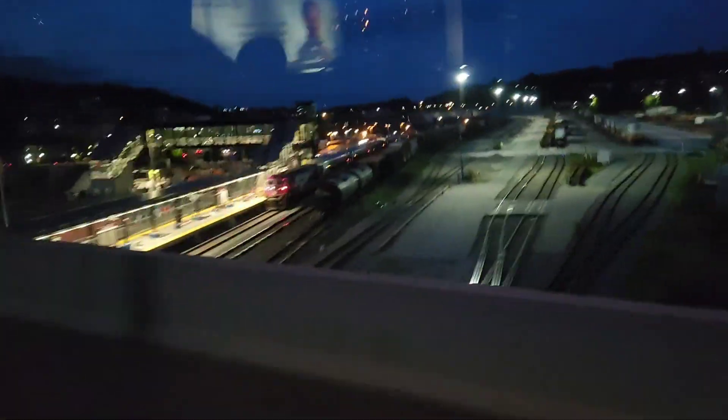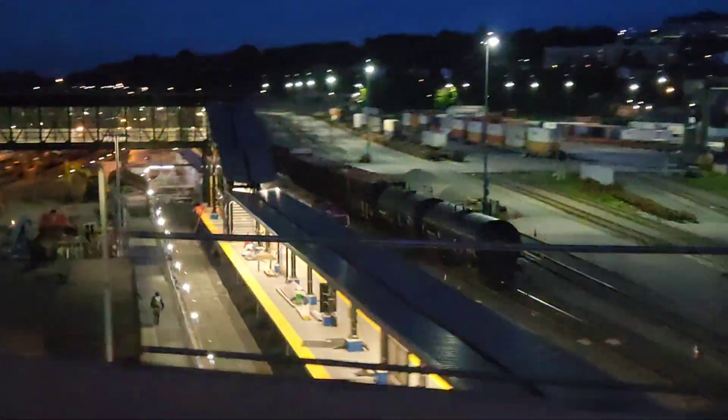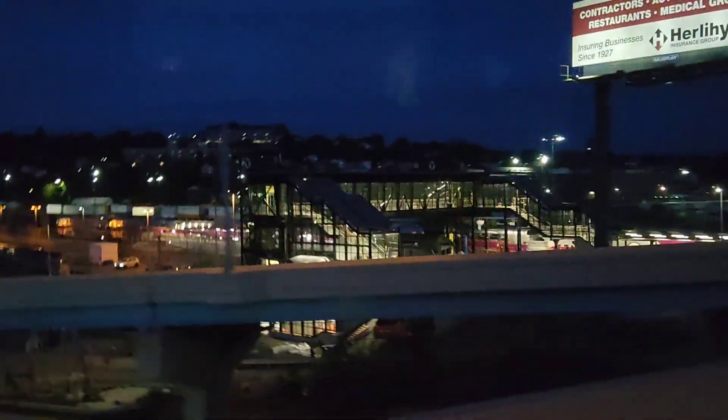Eventually we hit Worcester, Massachusetts, where we saw an MBTA commuter train down at the platform in CSX's Worcester Yard.